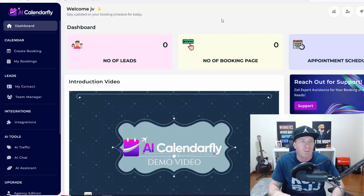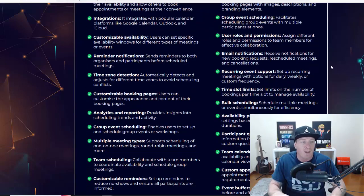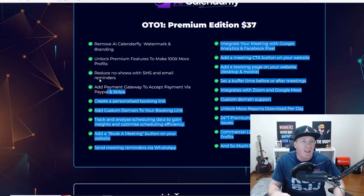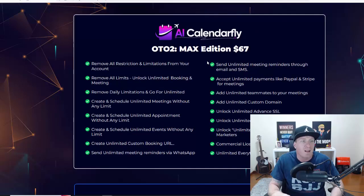Let's go to the pricing. What you're going to be paying is $17 as a one-time fee. Everything you saw in this video is included in the main version. We have a few one-time offers. The Platinum Edition is the first upgrade at $37, and it includes a bunch of additional features like custom domains, unlocking premium features to make 10 times more profits, integrations with Zoom and Google Meet, and much more — making it a pro edition.